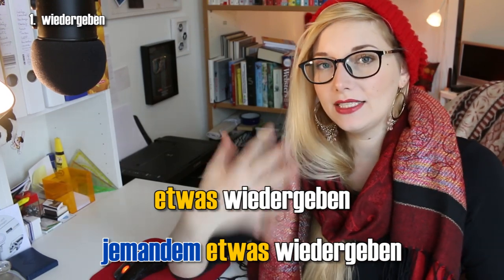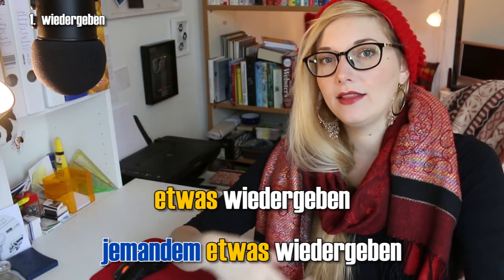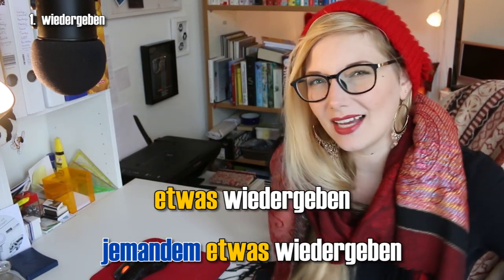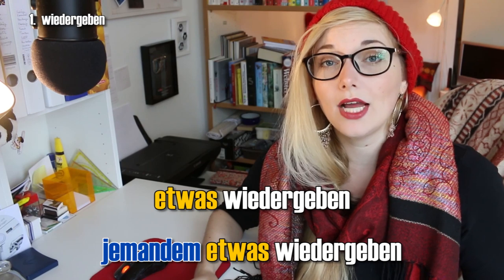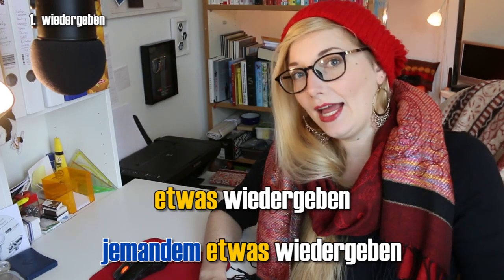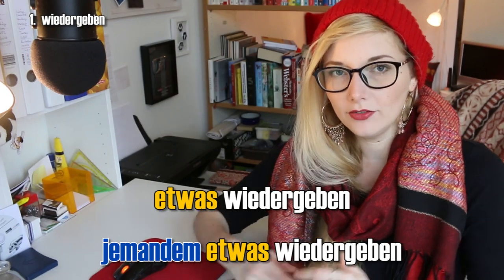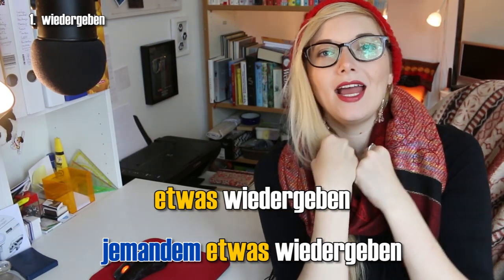Now let's get to the wieder/wider list. We're going with wieder — 'again' — first. Etwas wiedergeben: to play something back, or to reproduce something that you heard. So somebody tells you something and then you wiedergeben it to somebody else. 'Ich glaube, ich kann das gerade nicht richtig wiedergeben.' And there's also jemandem etwas wiedergeben, which is more literal and means to give something back to somebody. Generally, wieder while it does mean 'again' or 'another time', when combined with verbs it often has the meaning of 'back' or 'returning'. So wiedergeben says somebody gave me something and now I'm giving it back.